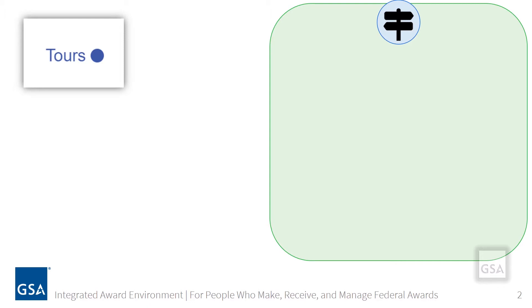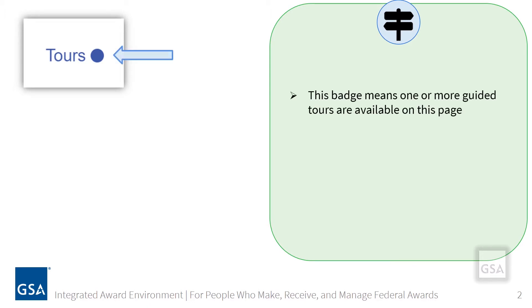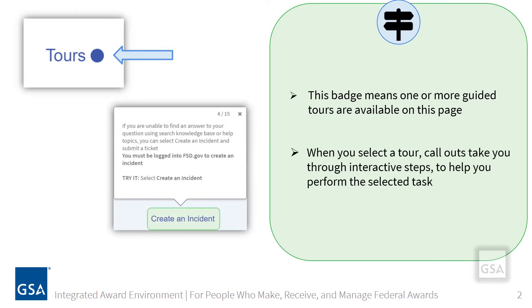When accessing the FSD.gov self-service portal for the first time, look for a guided tour. This badge means one or more guided tours are available on this page. When you select a tour, call-outs take you through interactive steps to help you perform the selected task. This option allows you to view and perform limited actions to familiarize yourself with these different tools.